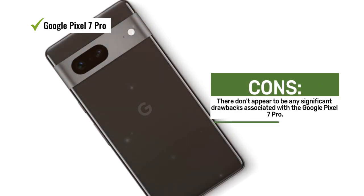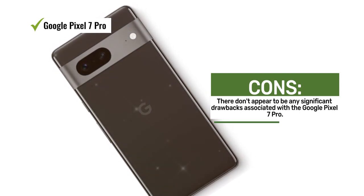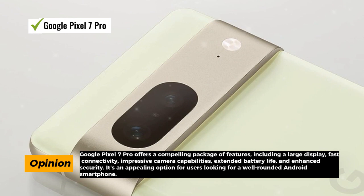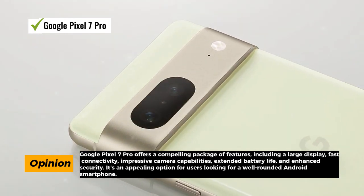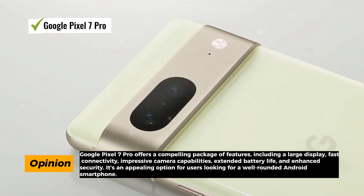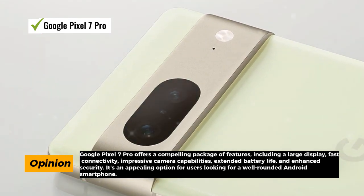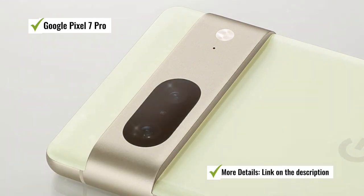One of the key features of the Pixel 7 Pro is its impressive 24-hour battery life, ensuring that you can go about your day without constantly needing to recharge, even with heavy use. Security is a top priority with this device, offering improved security measures to protect your data and privacy. Additionally, the phone is unlocked, giving you the flexibility to choose your carrier and plan, and providing the freedom to use the device internationally.